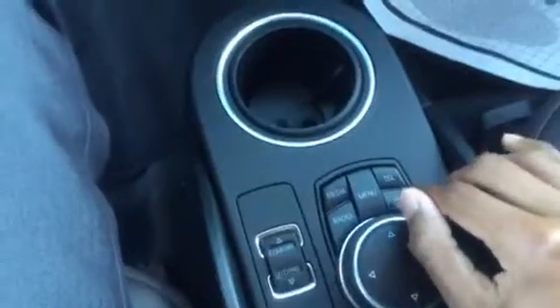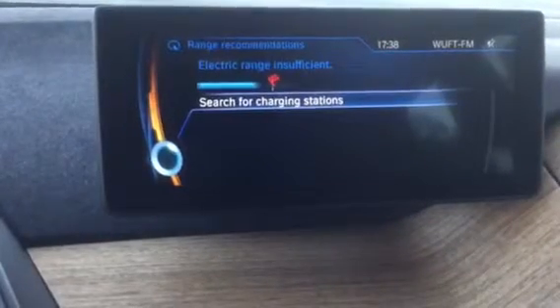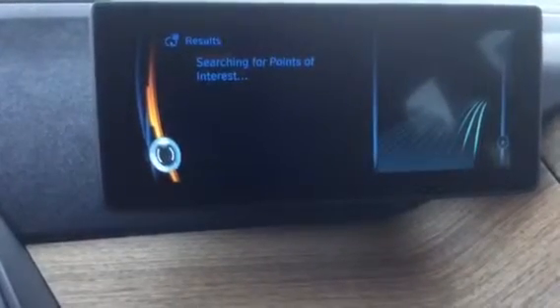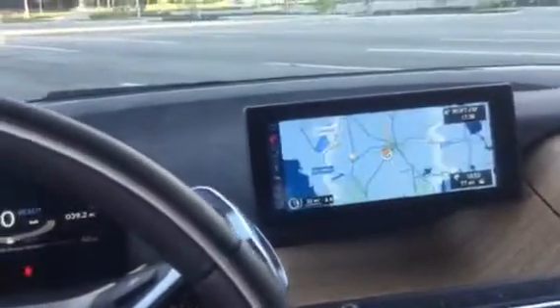I'm going to go ahead and go to navigation, so I'm going to push it. I'm going to go ahead and select map, and take you right here. Follow the arrow on the display — when leaving, turn right onto SR-200 South. So a nice and big map.